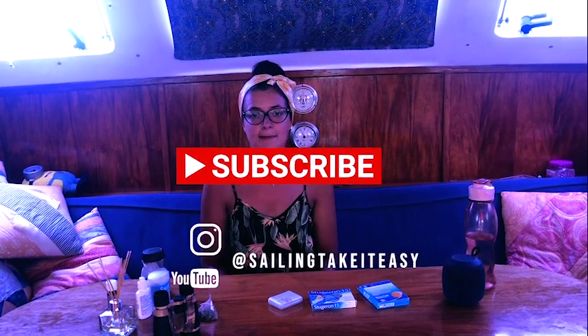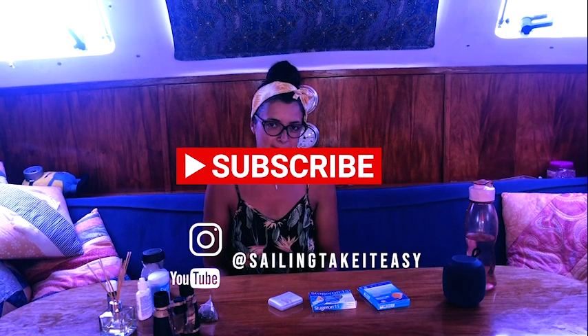Before we get to this next part of the crossing, I just wanted to quickly catch up with you because I did receive a lot of DMs about this on Instagram. You didn't see me that much in the last episode and that is because I was fighting seasickness. I just wanted to give you my few tips and tricks on how I manage it. If you enjoyed this video give us a like, don't forget to subscribe and hit that notification bell.